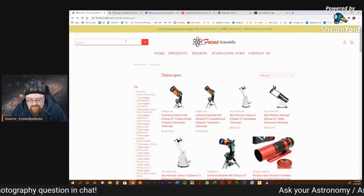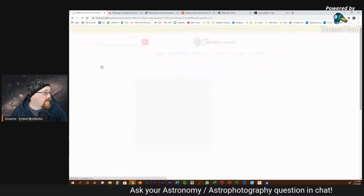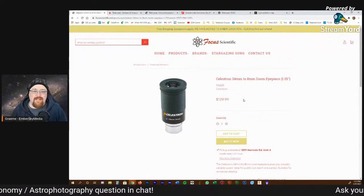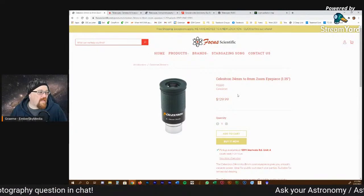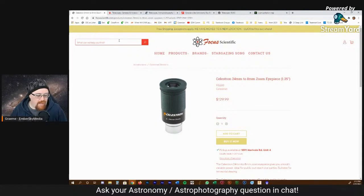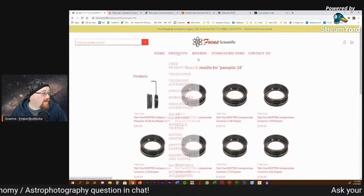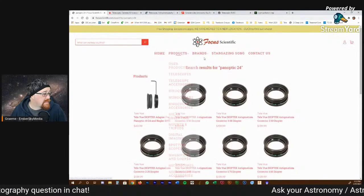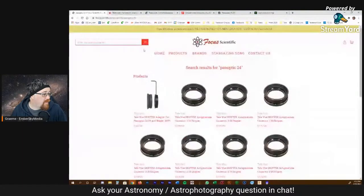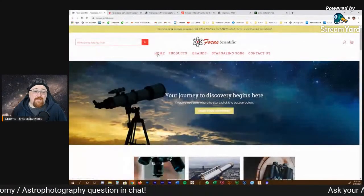There are also zoom eyepieces — they're relatively inexpensive and give a good view. This is what I use for outreach, simply because if somebody is going to go touch, touch, touch, I'm less angry about them touching a cheap zoom eyepiece than going near my visual eyepieces, which are expensive. I don't want people touching them.